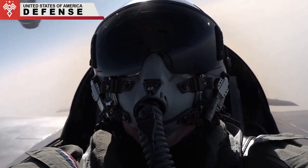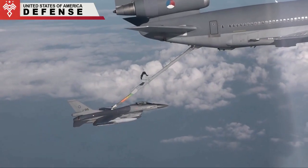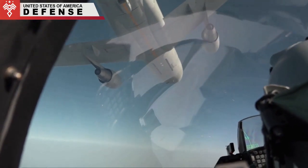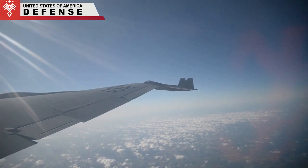The KC-135 will be partly replaced by the Boeing KC-46 Pegasus, unless the program resolves five Category 1 problems — meaning the aircraft cannot perform one or more of its core missions. The latest issue, announced by the US Air Force at the end of March, is that the fuel system is leaking.